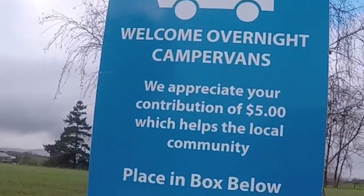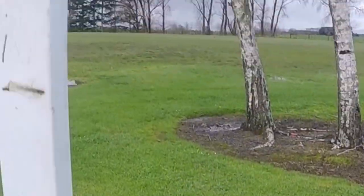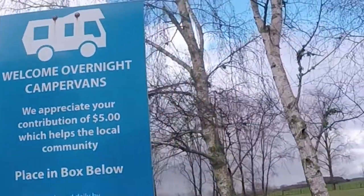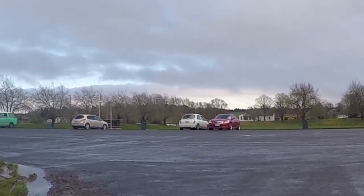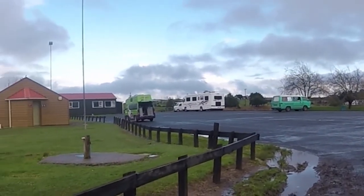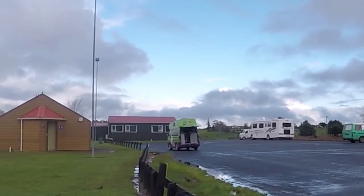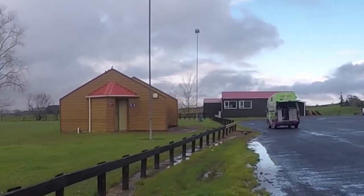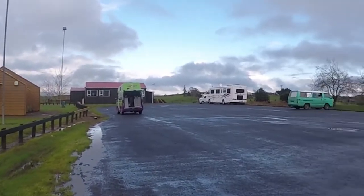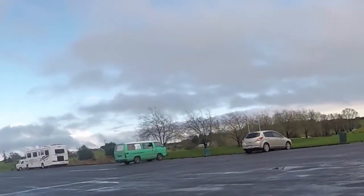They just ask you for a five dollar donation, which I think, to be fair, is not a lot — you could even stretch to at least ten, given that you normally spend at least fifteen dollars per adult at a campsite. It has clean toilets as well in that cabin, and the good thing is that it's enclosed, whereas most free places the roof is open or the door doesn't shut so it feels quite cold. It's literally a rugby field — it's not the most scenic of places, but it's a great spot to stop.